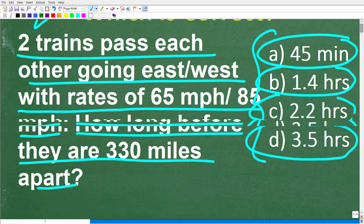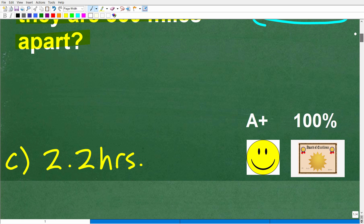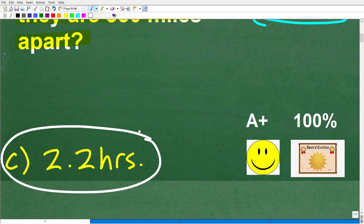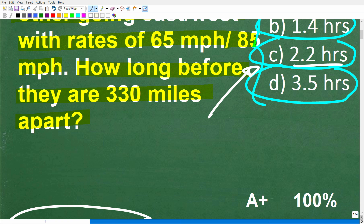Let's take another look at this problem. We have two trains that pass each other going east to west with rates of 65 miles per hour and 85 miles per hour. The question is how long before these trains are 330 miles apart. The correct answer here is C, 2.2 hours — that is the right answer.